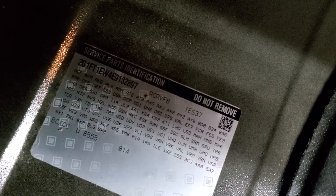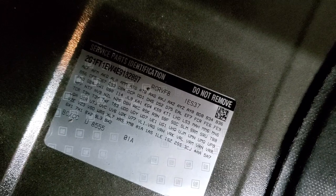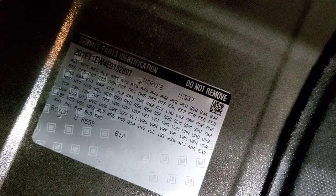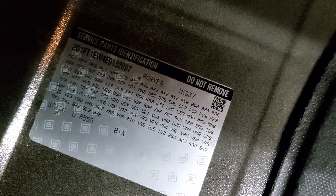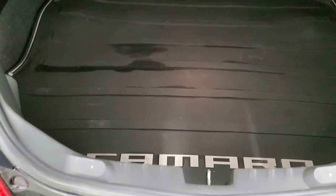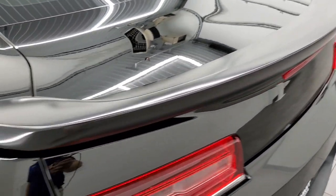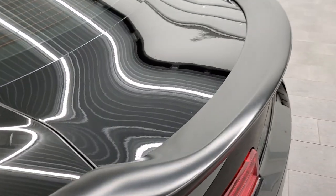Back storage area is nice and clean and comes with an all-weather floor mat. If you ever wanted to know where your RPO codes are on this generation Camaro, they're right back here — so make sure this one has all the options you're looking for. On the second to last line on the right it says 1LE and then 2SS, so this does have the 1LE package. Trunk lid shuts nice and solidly, and you get that satin finish deck lid spoiler.